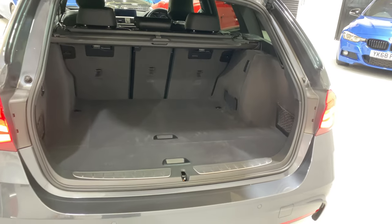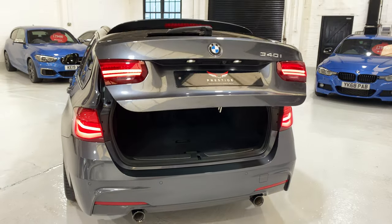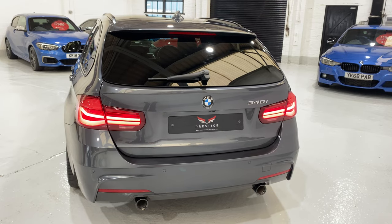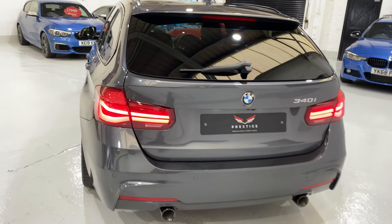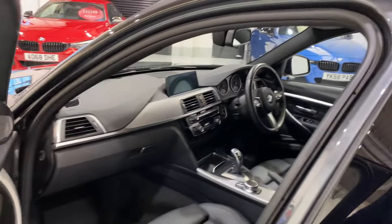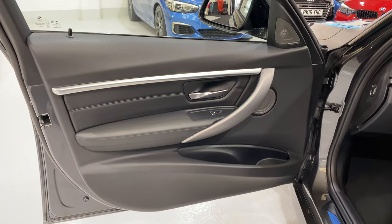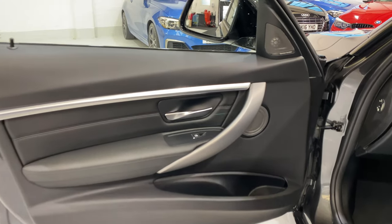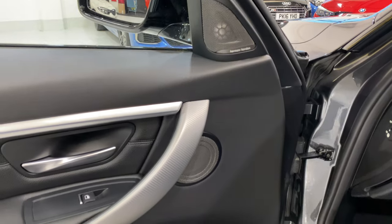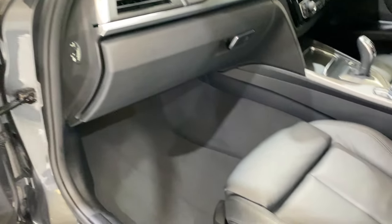If you press and hold the button on the key fob, the tailgate will then close down automatically. Now let's take a look inside the car.